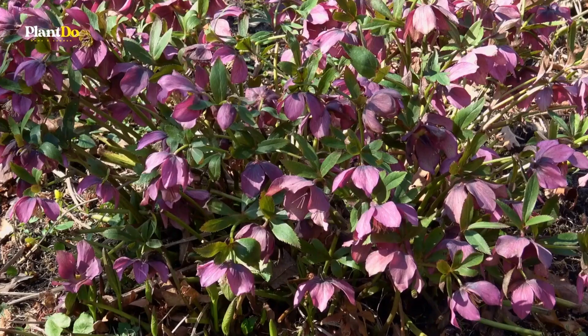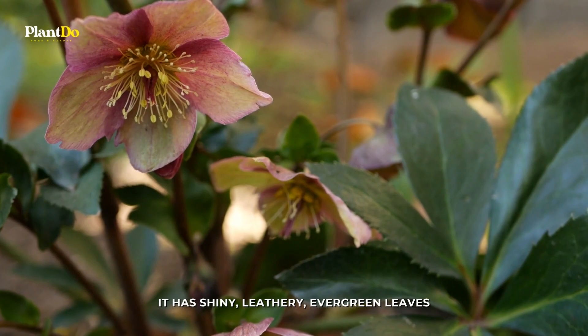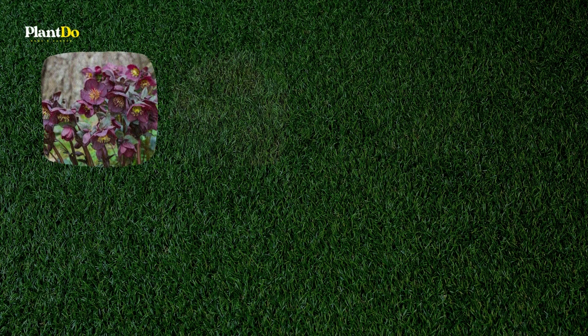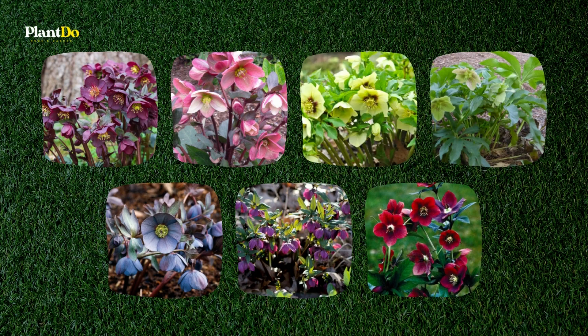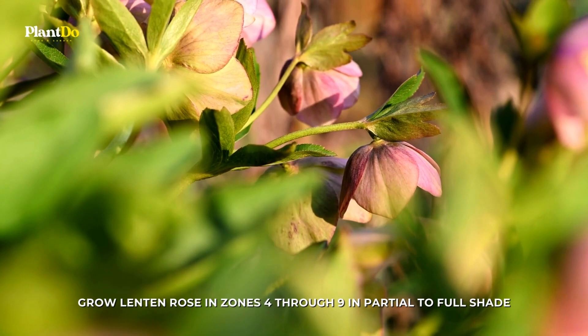Number 1: Lenten Rose. Hellebores orientalis is a perennial plant that can grow up to 18 inches tall and 24 inches wide. It has shiny, leathery, evergreen leaves. What we think of as flowers are actually sepals, and they last for months. Flowers can be purple, pink, yellow, green, blue, lavender, or red, among other colors. But the leaves are so pretty on their own that it's tempting to call this early spring flowering plant a foliage plant instead. Grow Lenten Rose in zones 4 through 9 in partial to full shade.